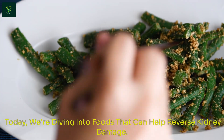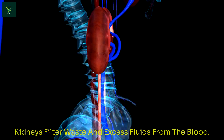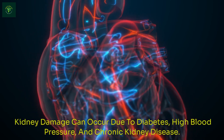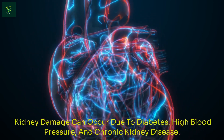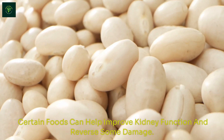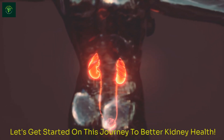Today, we're diving into foods that can help reverse kidney damage. Kidneys filter waste and excess fluids from the blood. Kidney damage can occur due to diabetes, high blood pressure, and chronic kidney disease. Certain foods can help improve kidney function and reverse some damage. Let's get started on this journey to better kidney health.